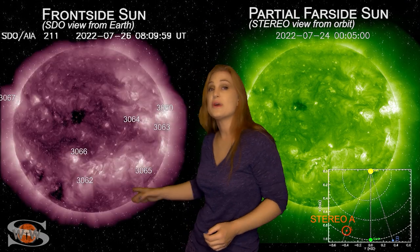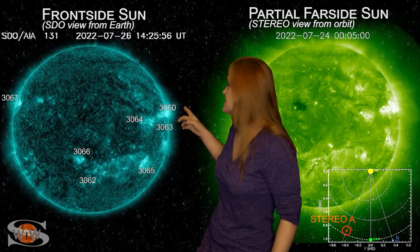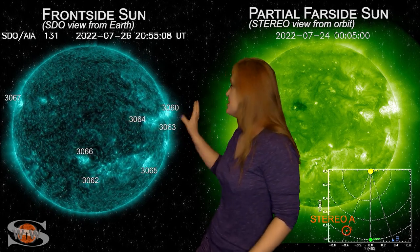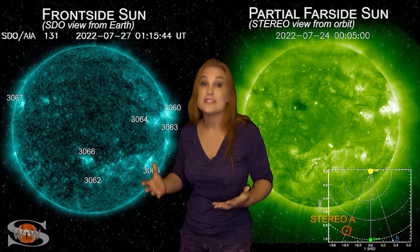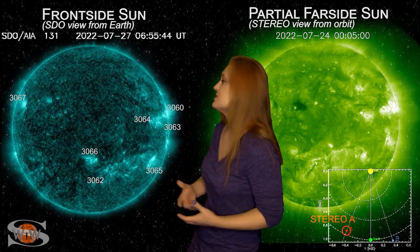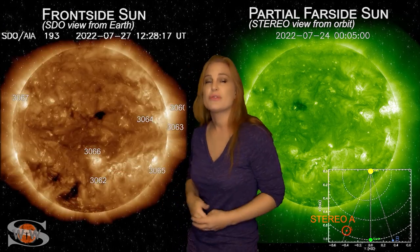But that's not the only story. On the 26th, you can see old region 3060 firing off a near M-class flare. This is kind of a goodbye kiss before this region rotates to the sun's far side, but since then we really have been pretty clear when it comes to big flares. Our big flare risk has dropped way down and we only have three active regions on the Earth-facing disk.